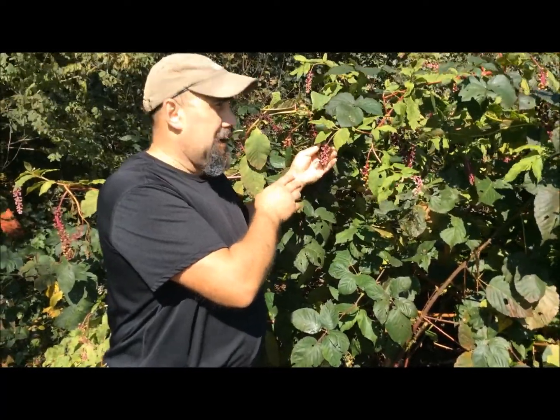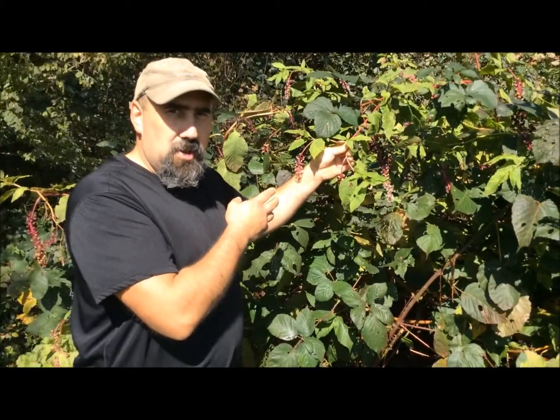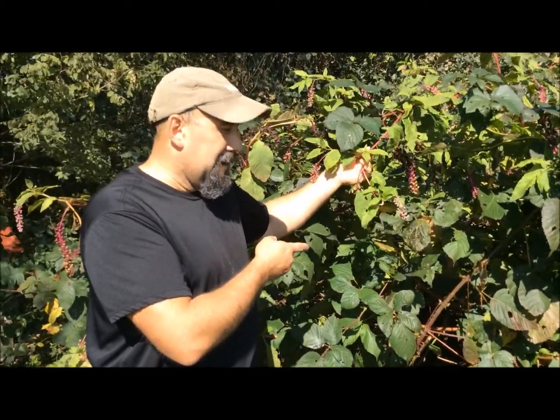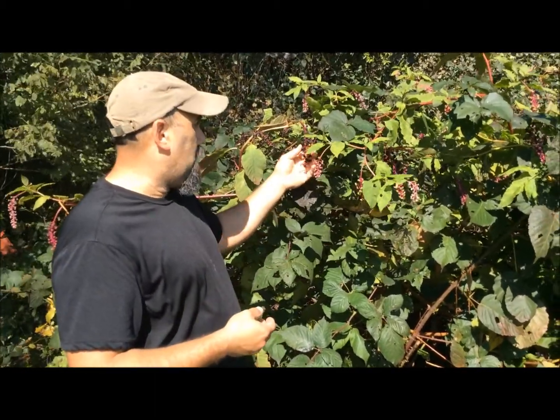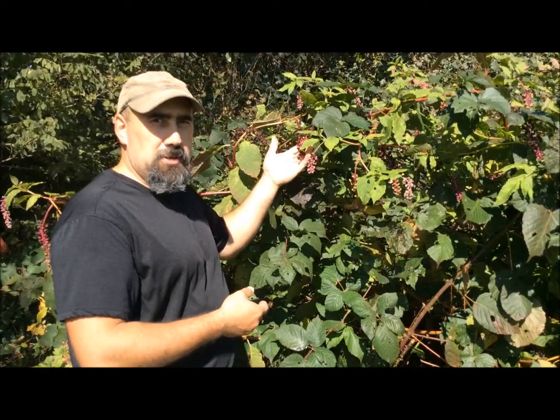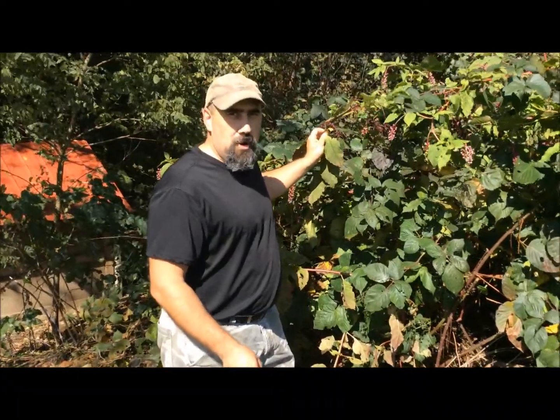The plant itself dies in the wintertime, dies down to the root, and grows back again every summer. Usually around early to mid fall is when the plant ripens and matures. So just letting you know — if you see this plant and you're out in the woods and you're lost, don't eat any part of it.